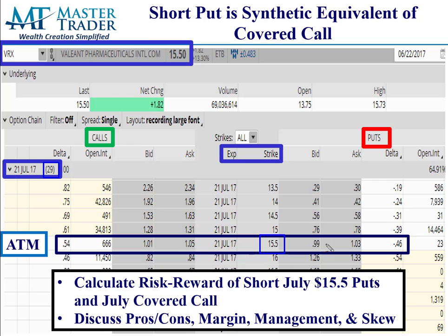Now let's look at selling a $15.50 July naked put. The market is $0.99 by $1.03, so the midpoint is $1.01. If we sold one put contract, we would take in $101, because options are priced per share. Now let's talk about the reward-to-risk on both, because that's what synthetic equivalent means.